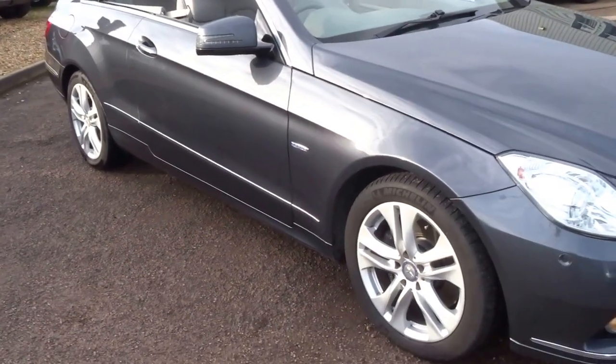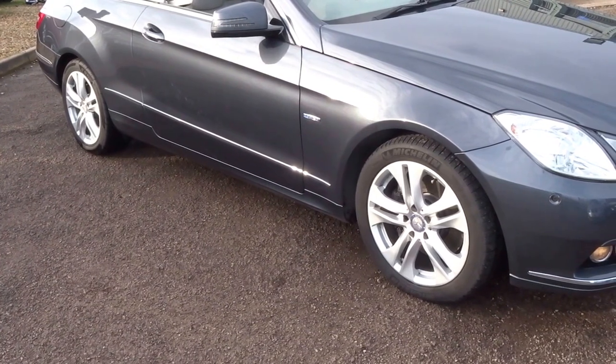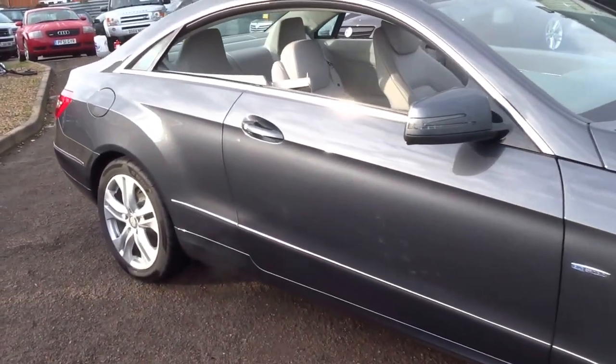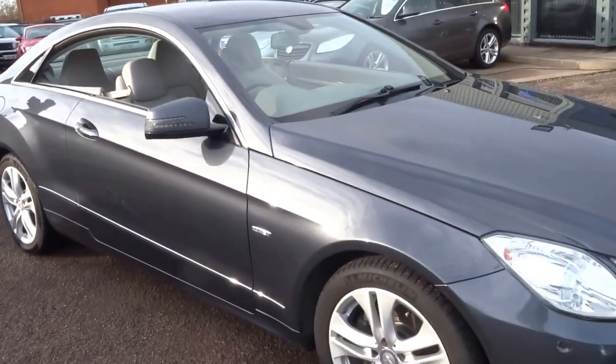We've got two keys. We've got parking sensors front and rear. One previous owner, five main agent service stamps with Mercedes. Priced at 13,690. If you'd like to come and view the vehicle, give us a call and we can arrange a test drive. Thank you.